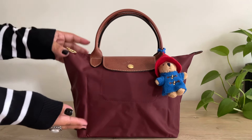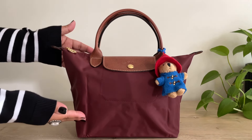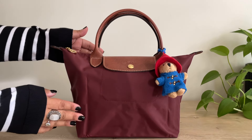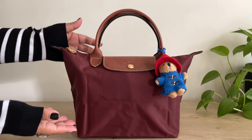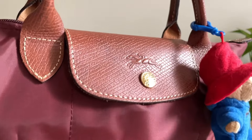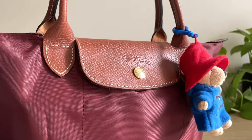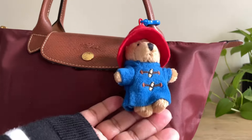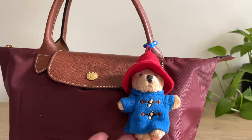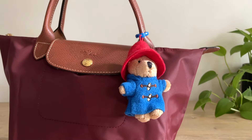So I wanted to show you what bag I'm using today. This is the Longchamp Le Pliage in the size small, and it's in this beautiful burgundy color, which is perfect for the fall. Here's a close-up of that beautiful burgundy color. I just love the contrast between the leather piece, the gold hardware, and the burgundy. And then I added this cute little charm here — this is Paddington. I got this in the UK, but if I can find something similar, I will link it down below.